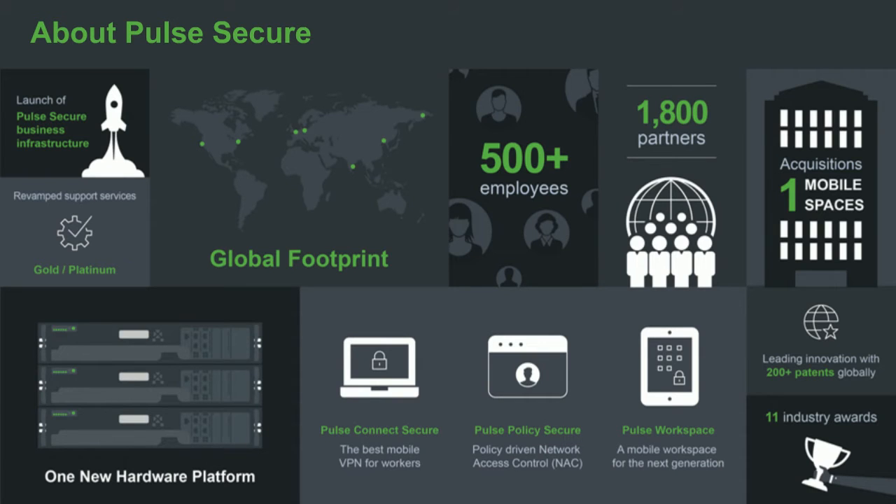When Pulse Secure was launched, Pulse also acquired my company, Mobile Spaces, which was a mobile enterprise security company. The portfolio we launched with was remote access solutions from Windows, Mac, iOS, Android, and Linux devices to enterprise services, with an increasing focus on mobility and mobile applications. Today, a year and a half into the company, we are 500 employees with a global footprint, around 15,000 customers, and about 18 million end-user devices connected to our infrastructure.